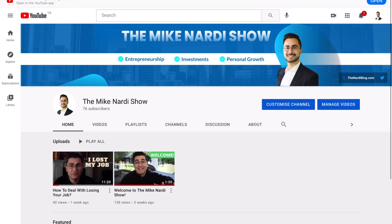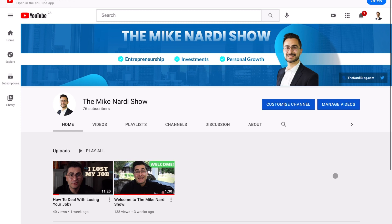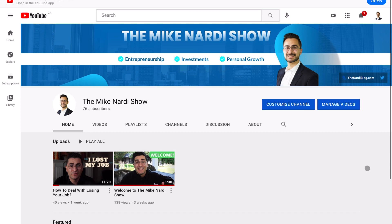There it is — The Mike Nardi Show: entrepreneurship, investments, personal growth. I think he did an awesome job. One thing I was worried about was whether it wasn't going to fit perfectly in here. I always have trouble with graphic design, making it fit into the proportions of whatever website area you're using it for. But overall, this is fantastic. Thank you so much for pitching me your services — I'm so happy I found you. I couldn't be happier with this banner image.